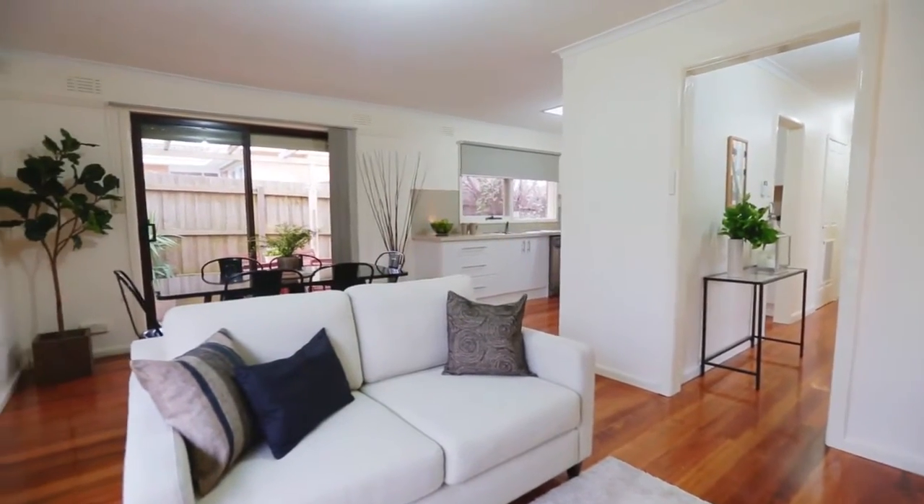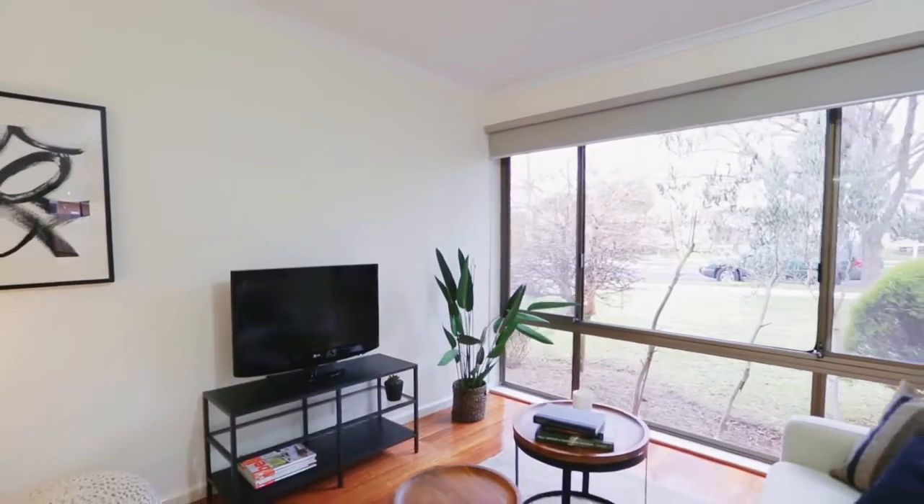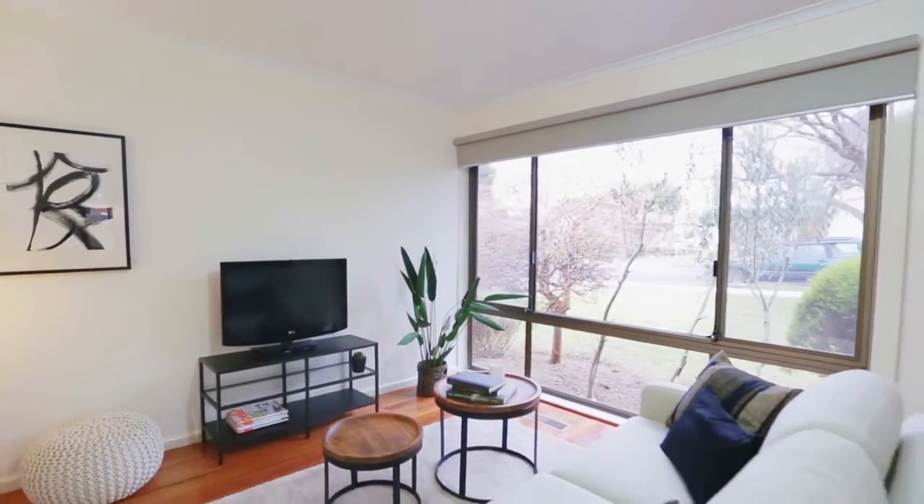It's got an open-plan living and kitchen area which takes advantage of the east-facing aspect, so it gets a beautiful morning sun coming through, which is one of the things that my vendors love about this property.